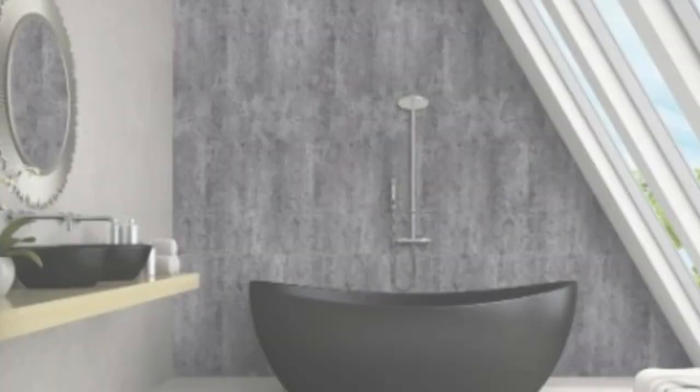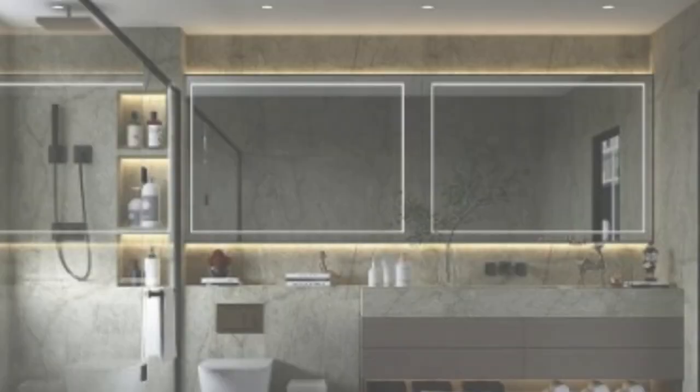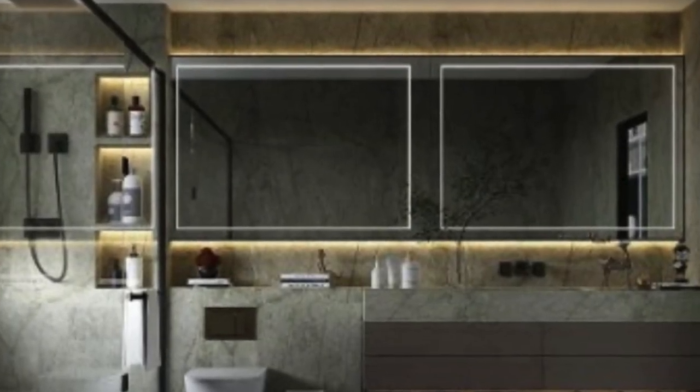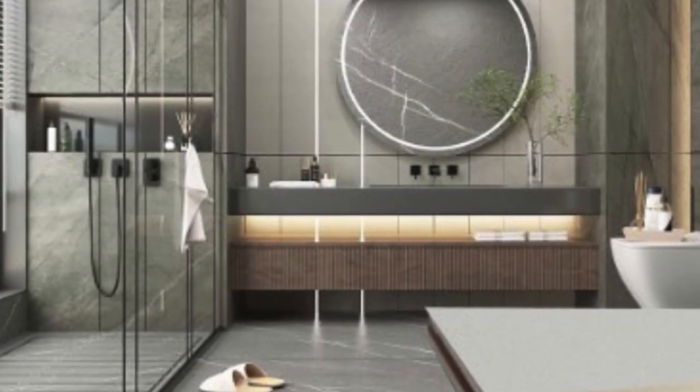Manufacturing techniques also play a crucial role in the final product. Advanced technologies such as CNC machining and 3D printing allow for intricate and precise detailing, ensuring that the panels are not just visually appealing but also exhibit a high level of craftsmanship.